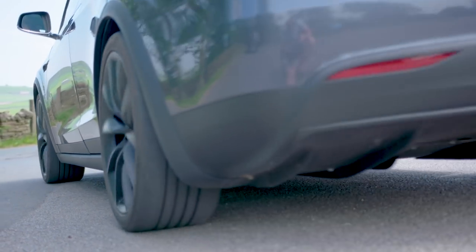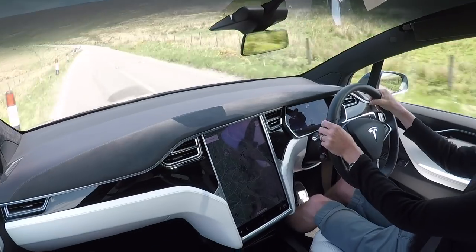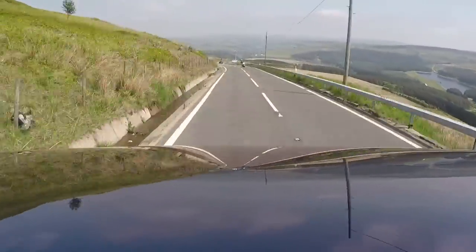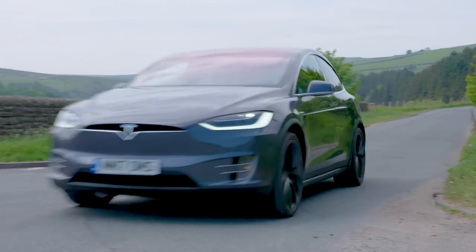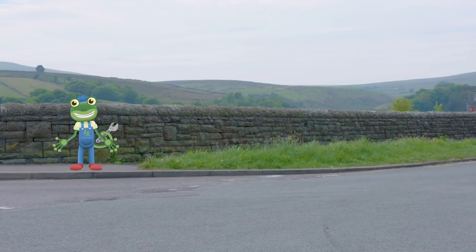This electric car is a Tesla Model X and it's got a really big battery inside, which is what helps it go really, really fast! This car can get from 0 to 60 miles per hour in just 2.9 seconds! This is what 2.9 seconds feels like - go!